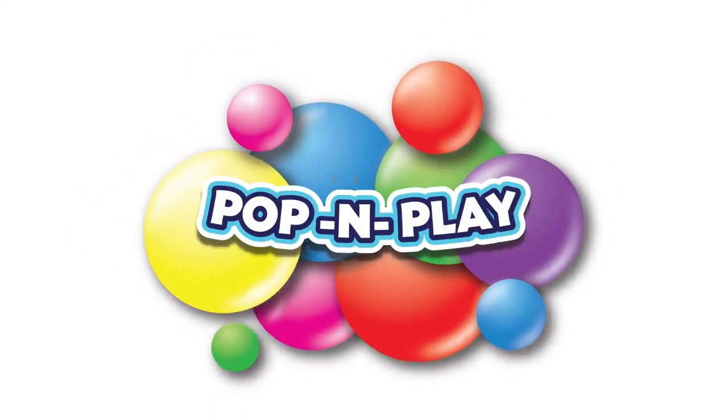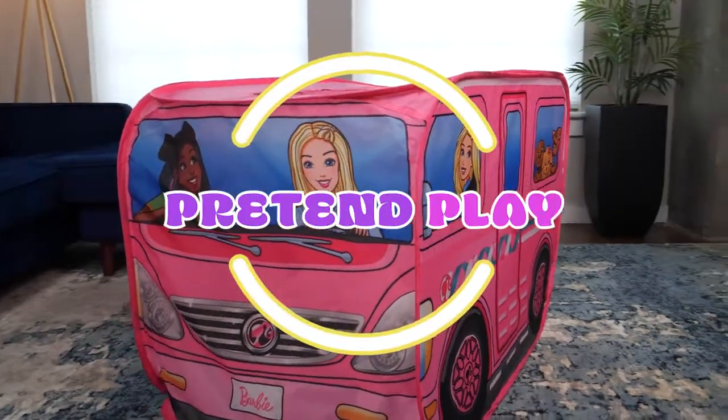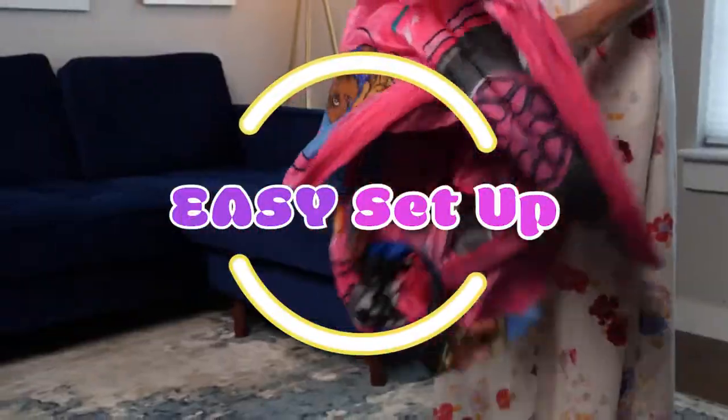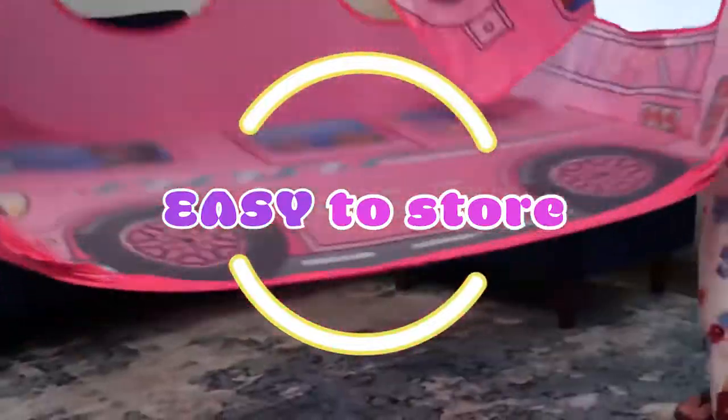Children's dreams can become reality with the Sunny Days Barbie Dream Camper Pop-Up Play Tent. This tent is the ultimate play space for any Barbie lover to enjoy year-round play. The pop-up design allows for hassle-free assembly — simply pop up the tent and you're ready to go.